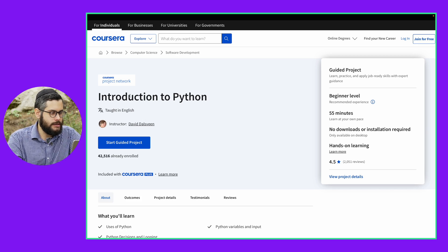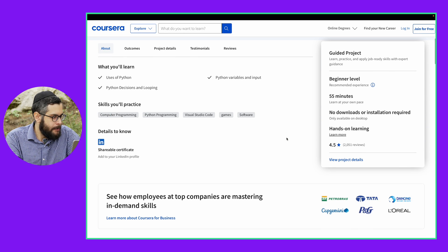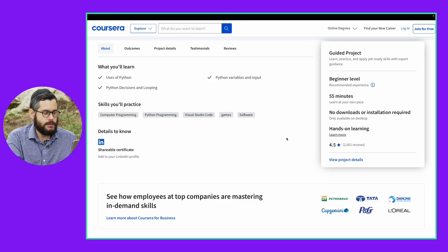The first course would be Introduction to Python by the Coursera Project Network. The actual course content is only about an hour and you will be learning the very basics of programming with Python, which is one of the essential languages that you will learn more about in future courses.